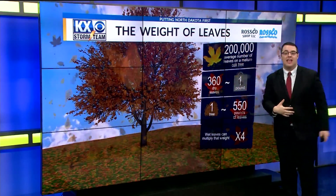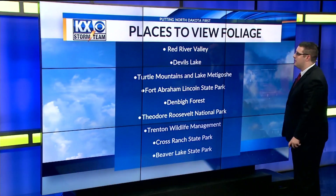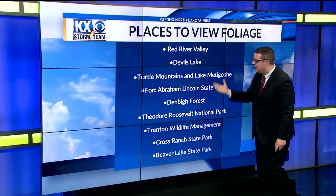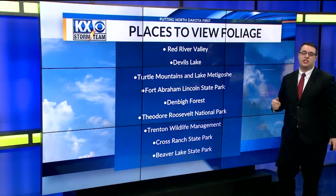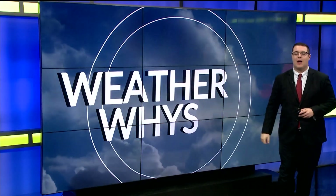I also wanted to list a couple of places you can go visit to see some of these foliage changes. The Red River Valley is a good place, the Devil's Lake area — there's a whole list of areas you can visit over the next couple of weeks to see that nice foliage change. Remember to continue to send your questions so I can answer them here weekly on WeatherWise.